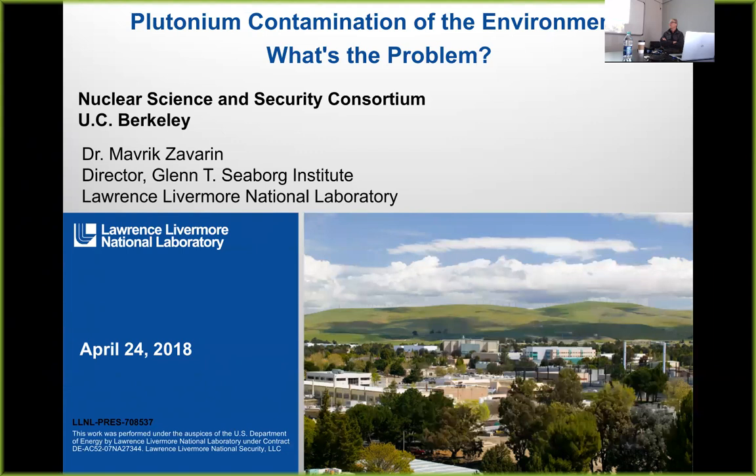We're a research consortium comprised of eight universities. There are a number of people tuning in online right now. If you're online, feel free to type any questions in the chat box and I can read them out loud. We'd like to welcome Dr. Maverick Zavarin today. He is a Cal graduate with a bachelor's in chemistry and a PhD in soil chemistry. Most of his career has been spent at Lawrence Livermore National Laboratory, studying actinide environmental chemistry. He's presently the director of the Glenn T. Seaborg Institute, which promotes collaboration between Livermore and the academic community in radiochemistry.